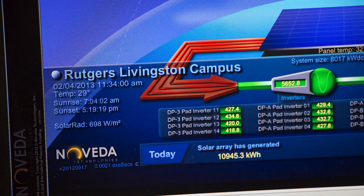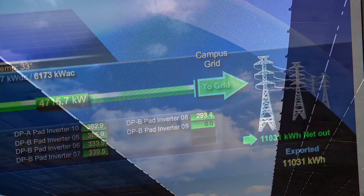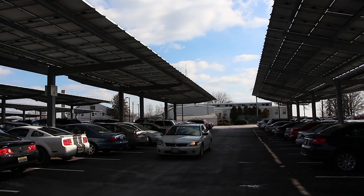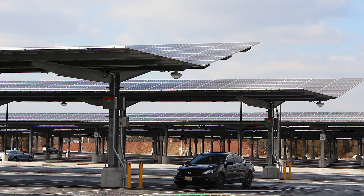Students can actually look at how much energy we're producing from the field in real time. I think it's really important that Rutgers is trying to keep the environment clean and eco-friendly. I'm glad that the solar panels were installed. Maybe once other schools see that we're doing this and how much money they can save, maybe other schools will also implement their design as well.